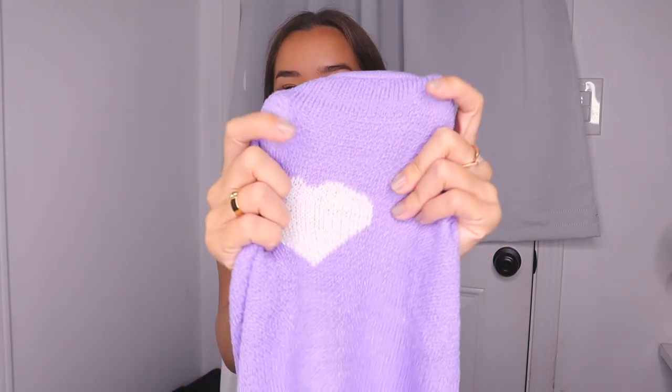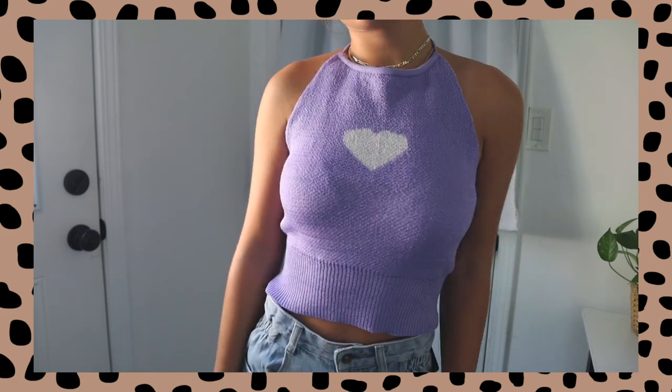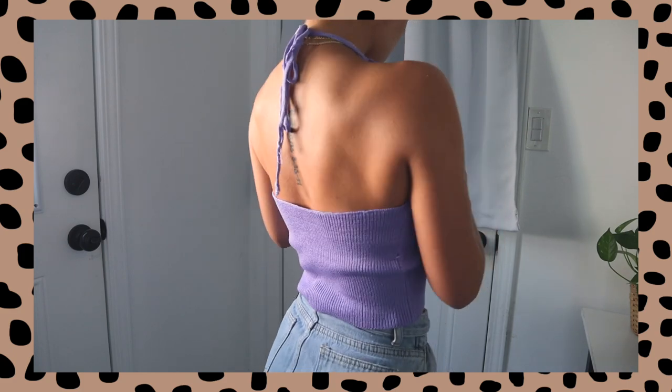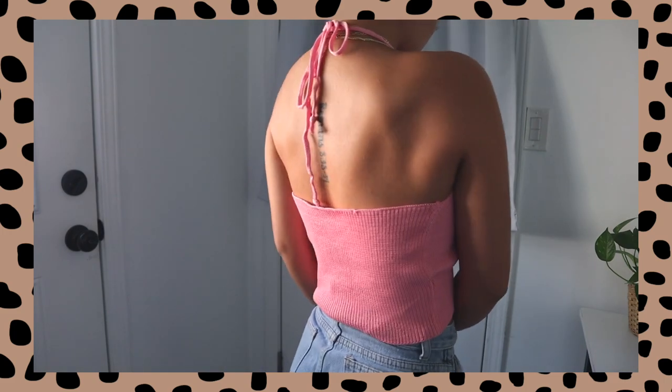I got a lot of the same pieces in different colors because I think they're so cute and I want multiple. Another shirt I did that with is this halter top that has a little heart on it. It's the cutest crochet material, so soft, and it's purple with a little white heart on the front. It ties around your neck and the back is pretty open around the top area. It kind of reminds me of Boo from Monsters, Inc. And then in pink, I got the same exact thing — a pink one with a white heart. So soft and very stretchy.